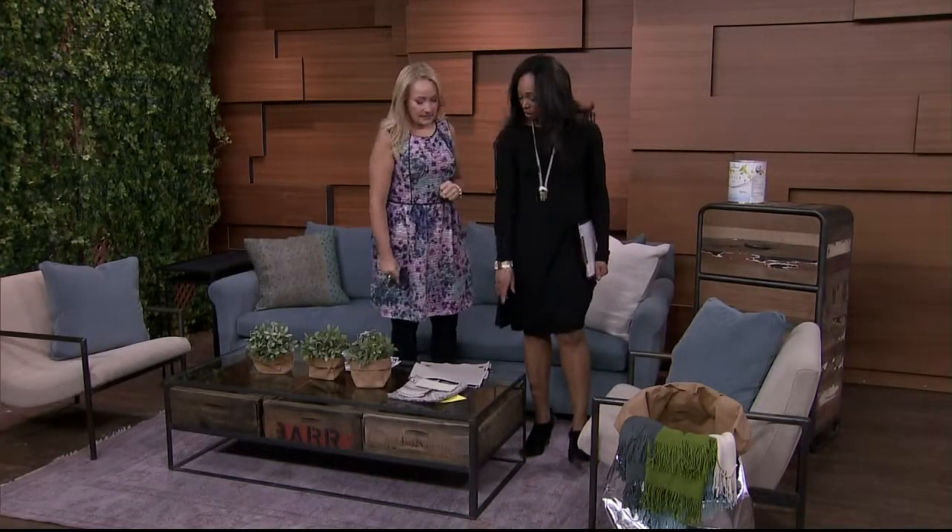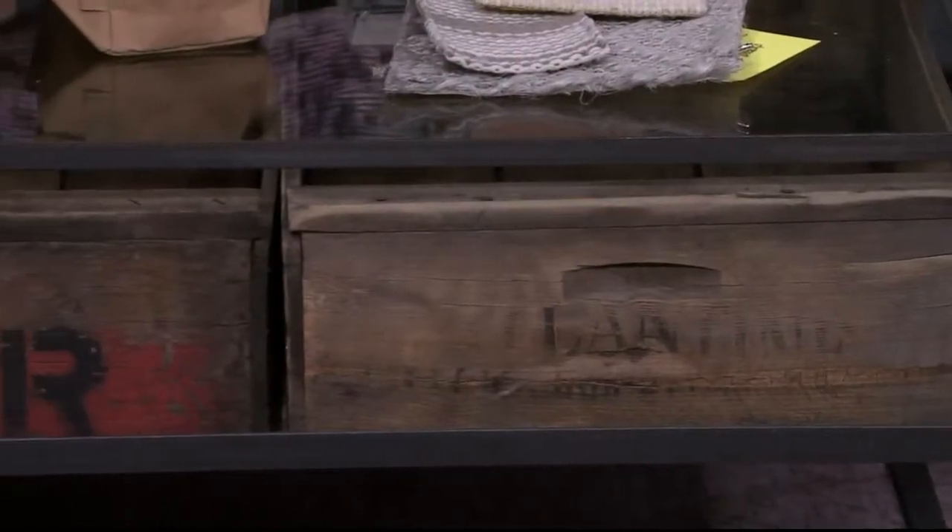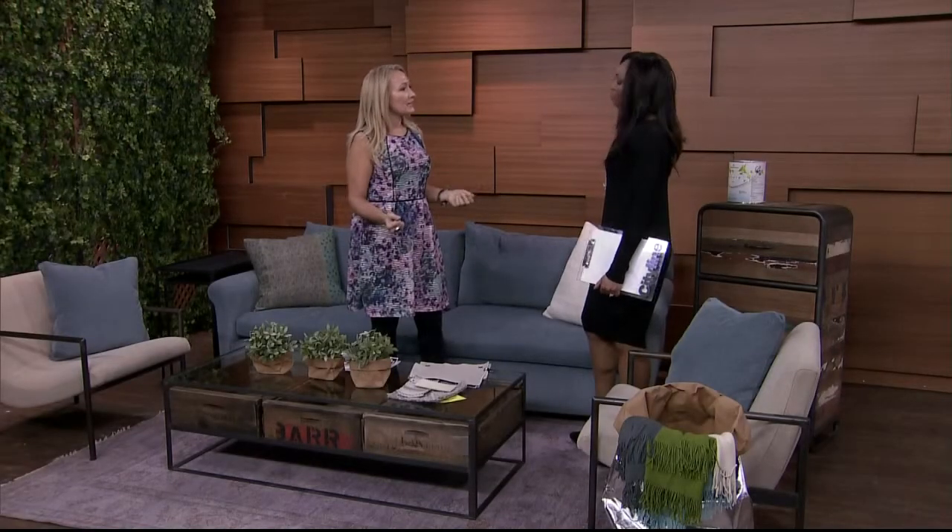These other pieces — like the drawers down here — come with the table, and this is all reclaimed, recycled. One important thing to think about is that if you're going to garage sales or consignment stores, you're upcycling or recycling, which is fantastic.